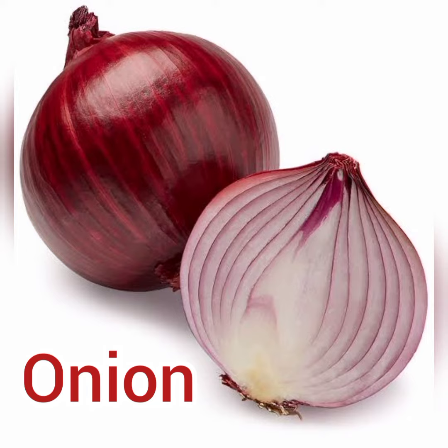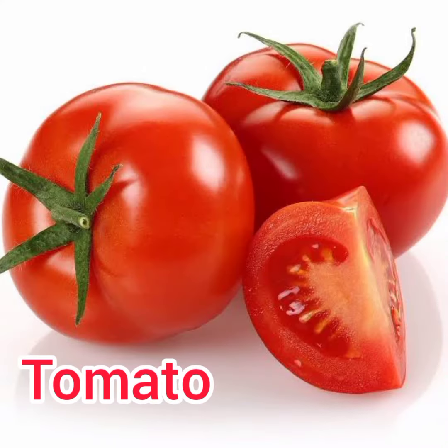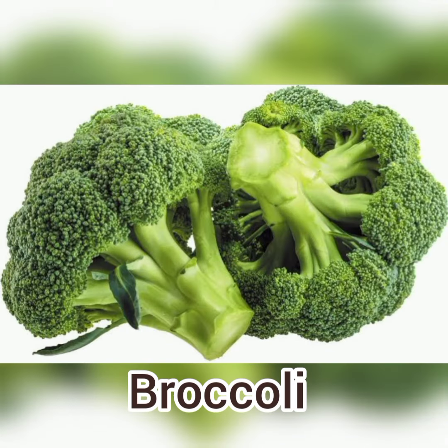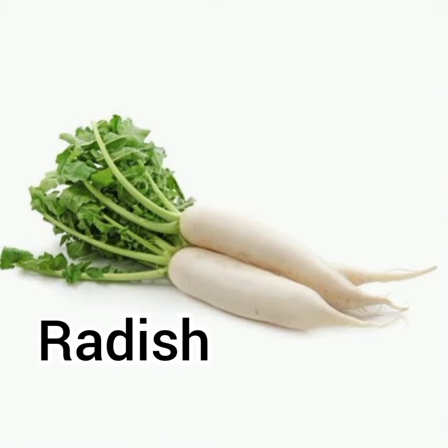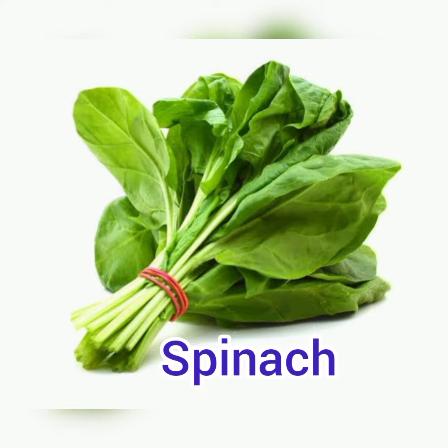Cabbage, onion, cucumber, tomato, broccoli, radish, spinach.